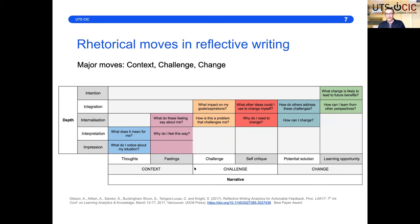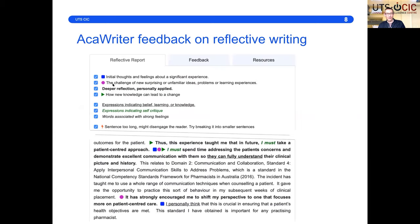We translate that into a set of icons which talk about context, challenge, and change, then use different annotations of font, underlining, coloring, and bold to indicate different levels of depth. For example, 'This experience taught me that in the future I must take a patient-centered approach' — the statement about how they're changing or an implication for the future — and 'I must do this' is a form of self-critique, which is something you want to see in reflective writing.